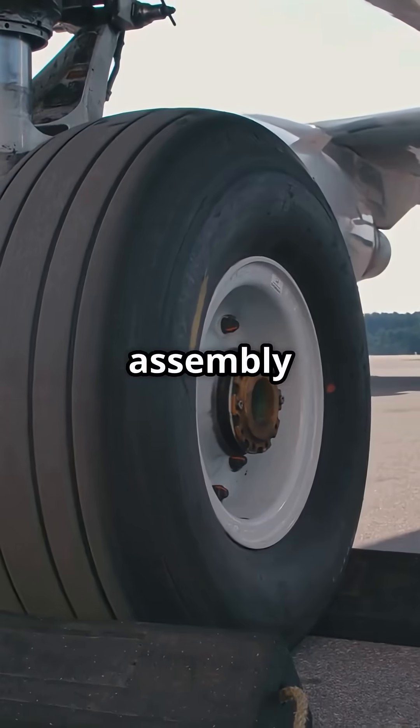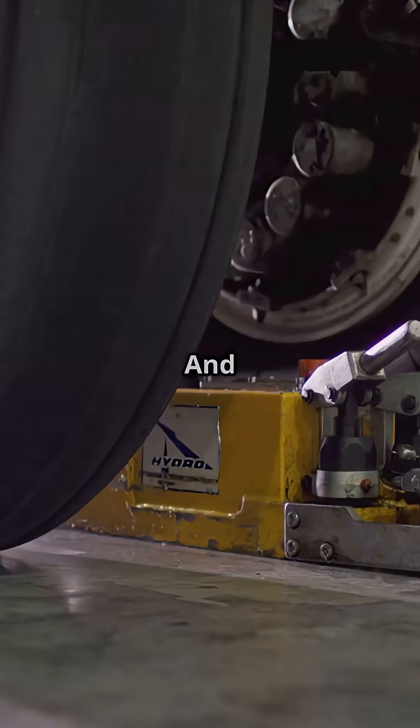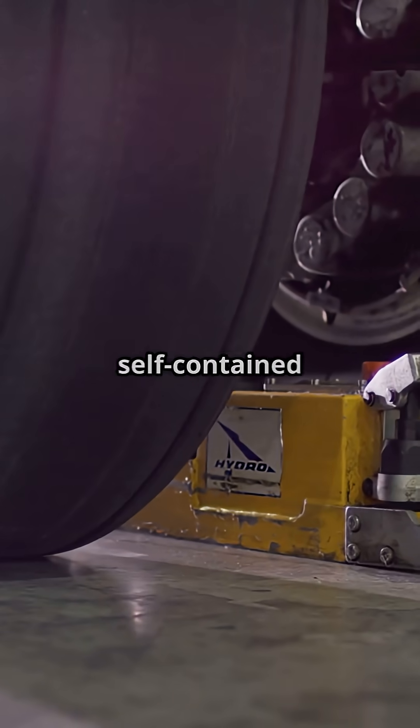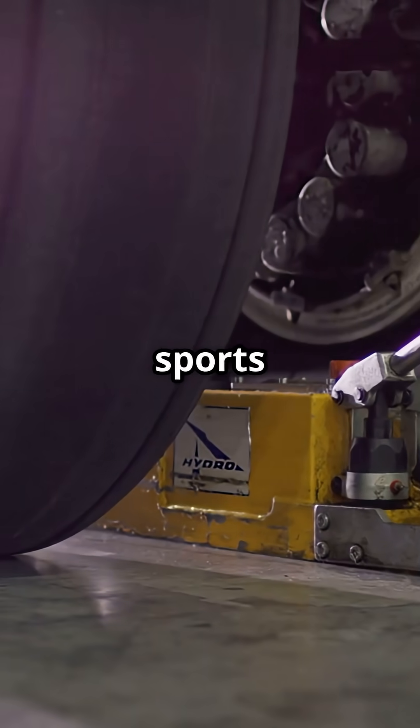Each wheel assembly is filled with nitrogen — not air — because oxygen could ignite under that friction and heat. And these aren't just wheels; they're self-contained hydraulic shock absorbers worth more than a luxury sports car each.